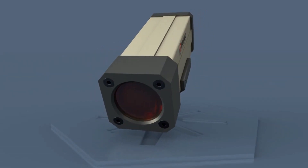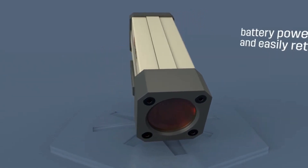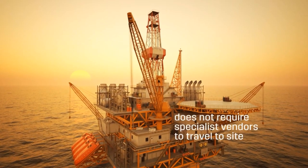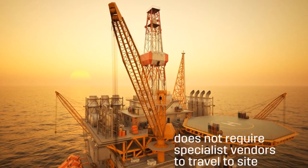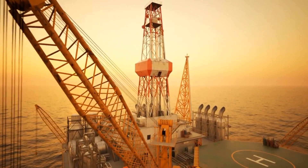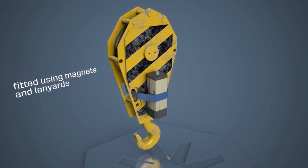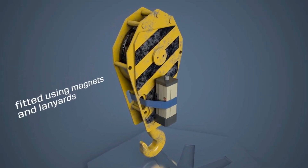This innovative camera system is battery powered and easily retrofitted to any crane. Unlike wired systems, Interview does not require specialist vendors to travel to site, and also avoids the need to shut down the crane for fitting. It can be fitted using magnets and lanyards in minutes rather than hours.